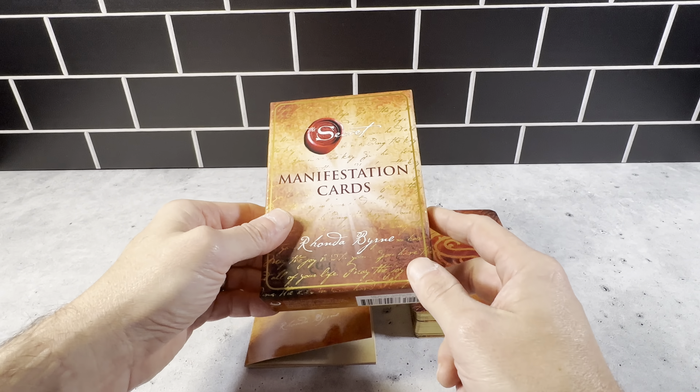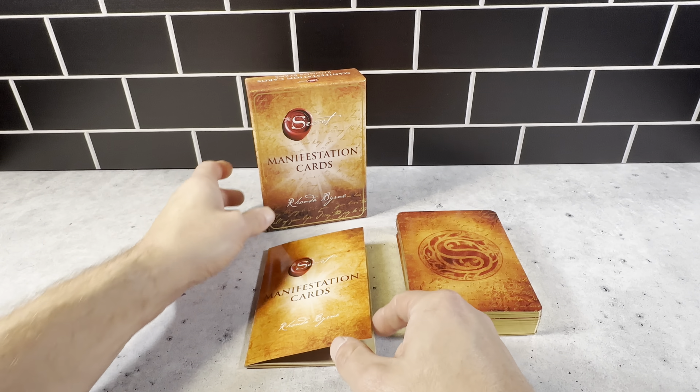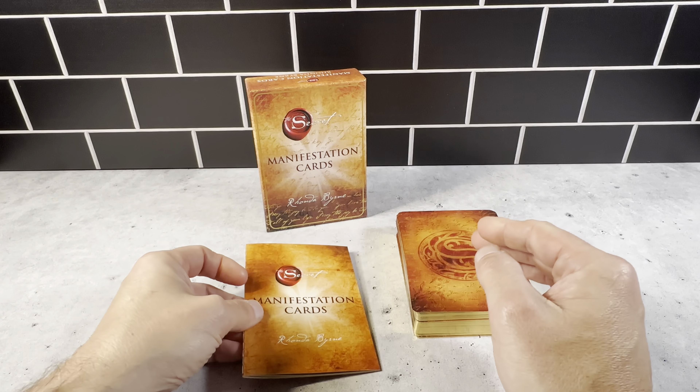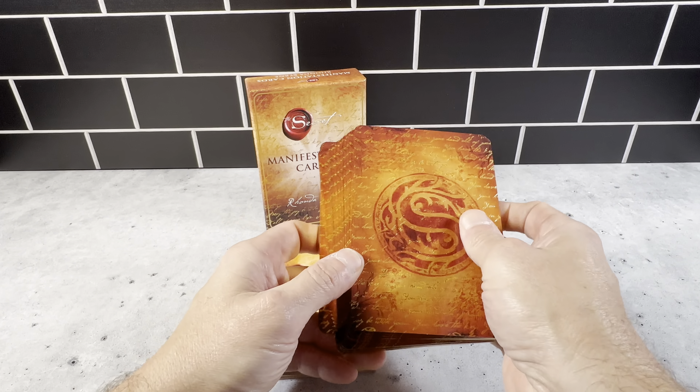These are the Secret Manifestation Cards. This is a 65-card set and a 16-page booklet. This is a really well-thought-out and well-designed product. These manifestation cards are really nice.